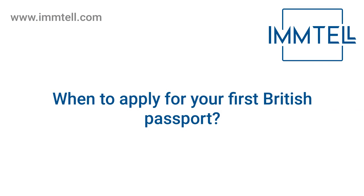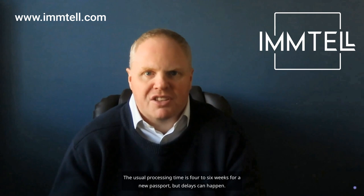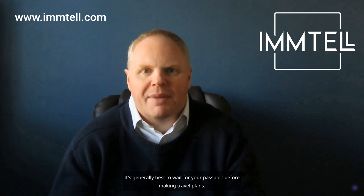When to apply for your first British passport: I recommend applying for your British passport as soon as possible after the ceremony. The usual processing time is four to six weeks for a new passport, but delays can happen. It's generally best to wait for your passport before making travel plans.